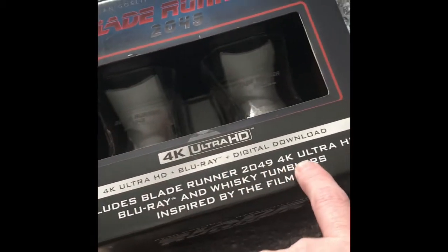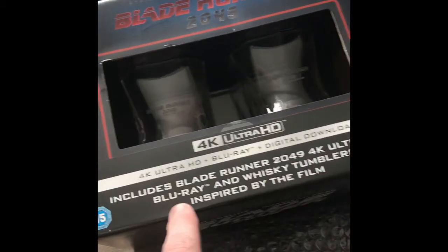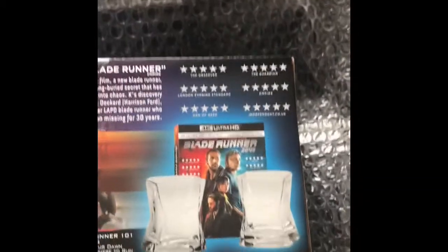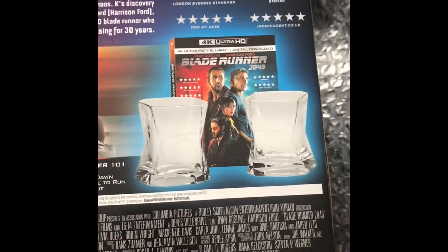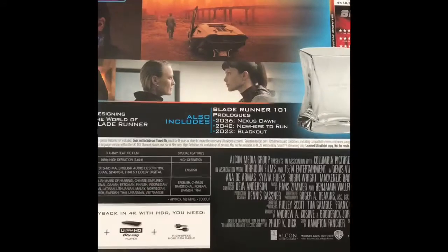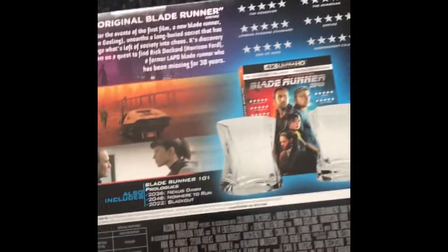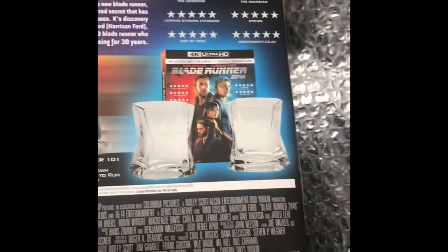You get the Blade Runner 2049 4K Ultra HD, you get the Blu-ray, and you get the whiskey tumblers inspired by the film. Looking at them in the picture there, they're not a bad shape. I'm not going to use them — they're just going to be on display, probably with the set.